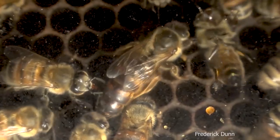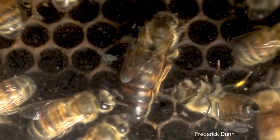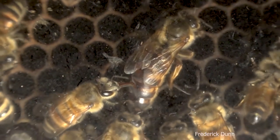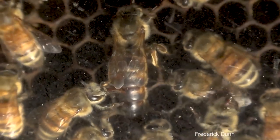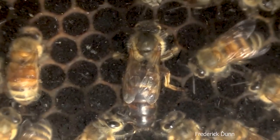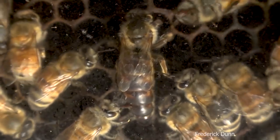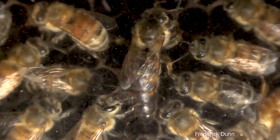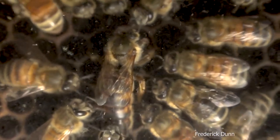Queens that have been in lay for a long time rub that fur away when they investigate cells to lay eggs. When she pokes her head in and checks to see if it's suitable for egg laying, she is wearing away the fuzz on her thorax. The other sign: look at her abdomen — that long segmented pointy section also has a lot of fuzz on it. As she gets older she'll wear that off too, because she constantly inserts her abdomen into each cell to lay an egg. Lots of fuzz — evidently a young queen.